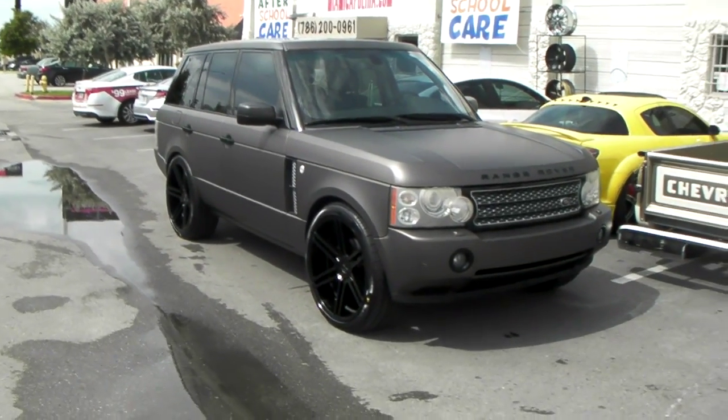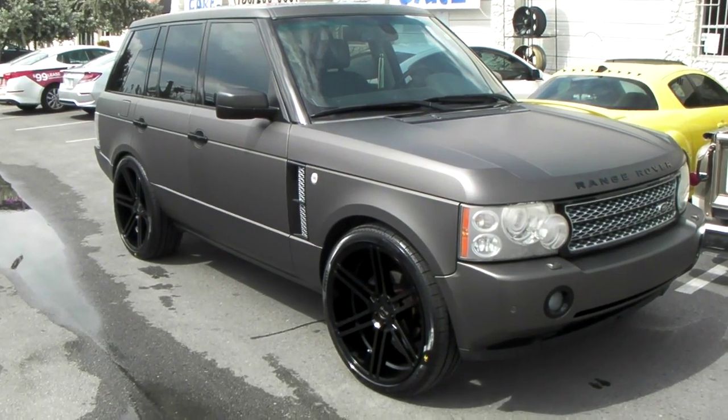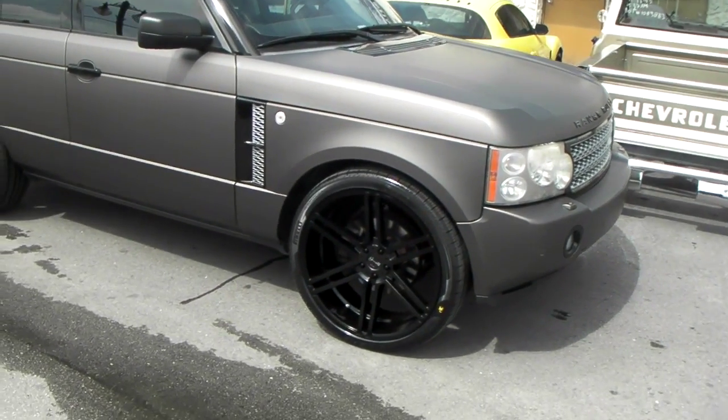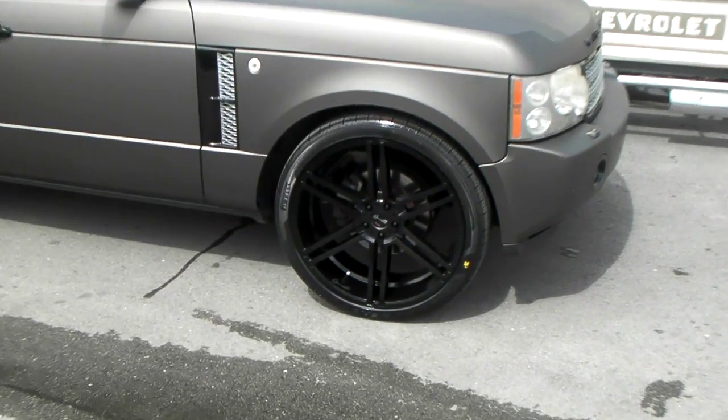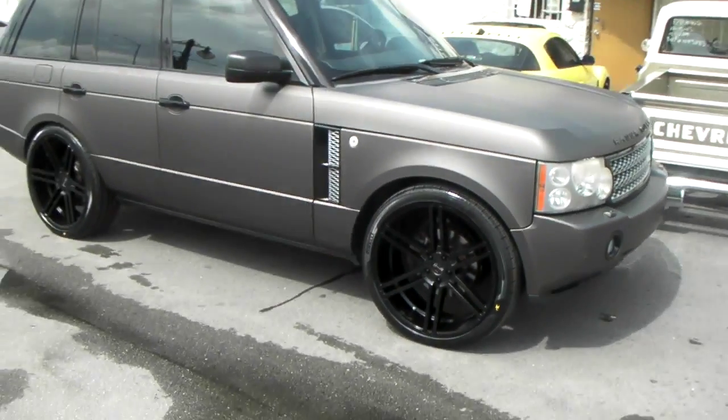This is your boy KB from Dovely Tires TV at Dovelytires.com. Right now you are looking at a 07 Range Rover. Got the Giannelli Bellagna — spelled like Belloni, but we're going to say Bellagna. These are 24 by 10s.